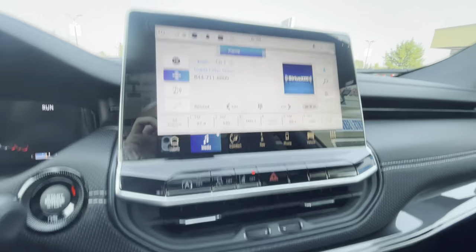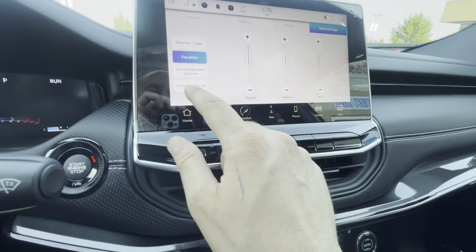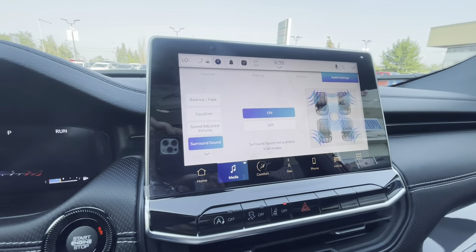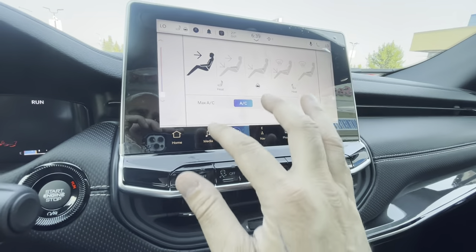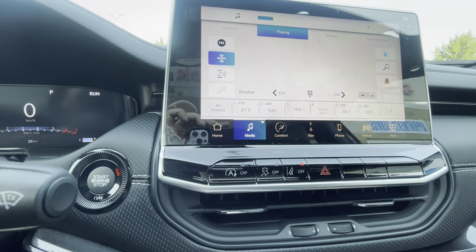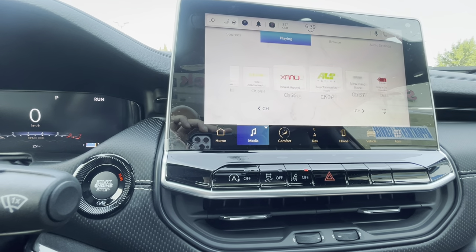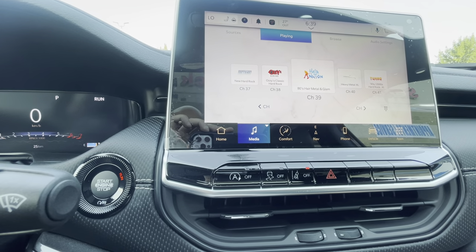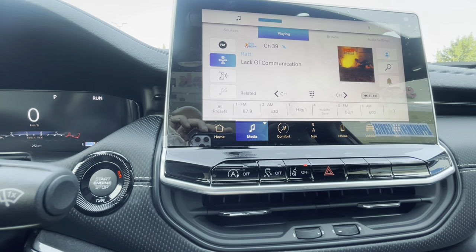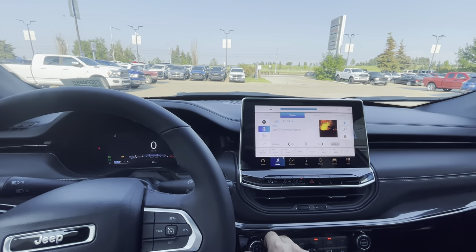The nice thing on this one too is with the Alpine sound system, it actually gets grown up a little bit. Surround sound wasn't even on — I'm going to put surround sound on. Now you've got sound coming all over the place like you're in your home theater. I'm a little old school — kind of like some classic rock. Really nice sound system.